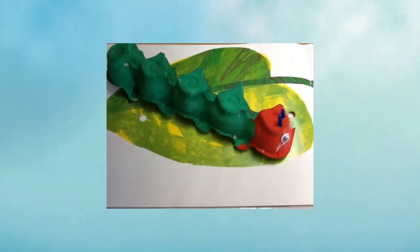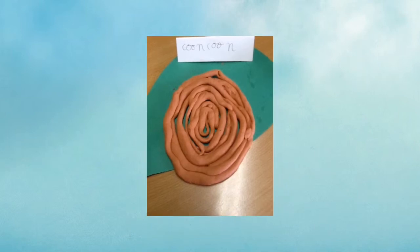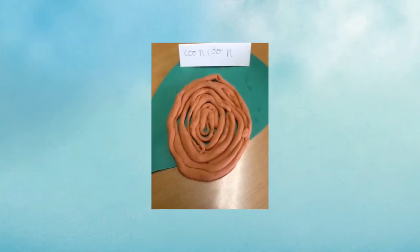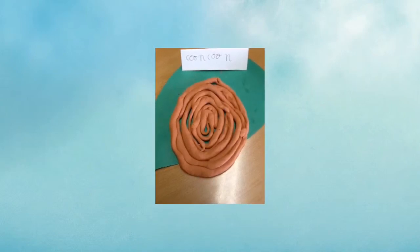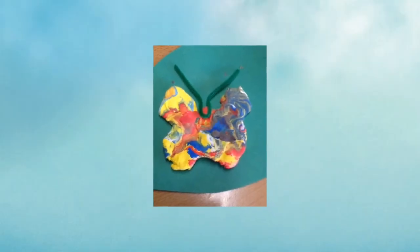After that, the caterpillar eats loads of leaves. It gets bigger and bigger! The caterpillar wraps around him a cocoon until his body is finished so he can turn into a beautiful butterfly. Finally, it turns into a beautiful butterfly.